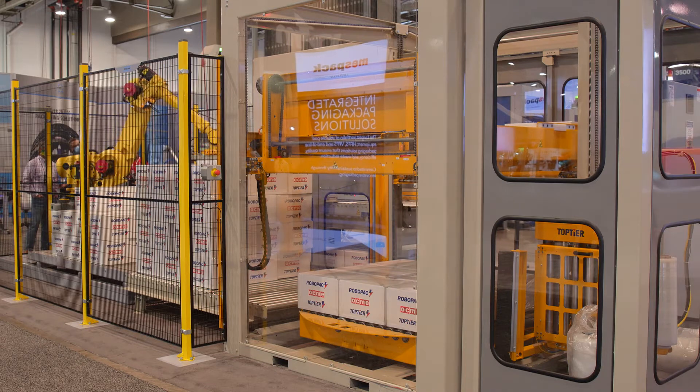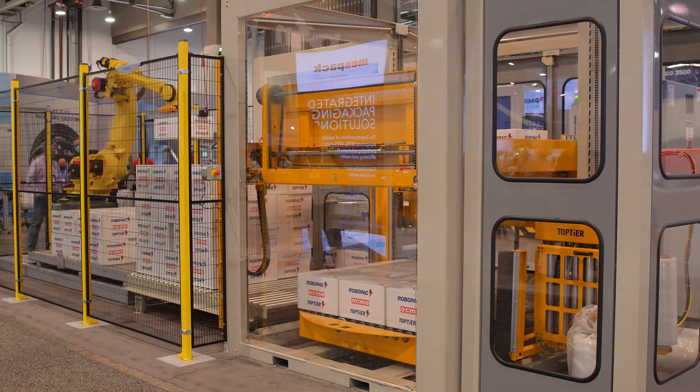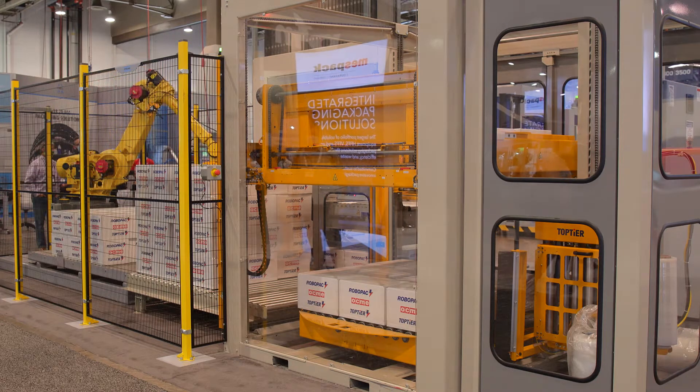Top Tier palletizers are manufactured and supported out of our 100,000 square foot vertically integrated manufacturing facility located in Portland, Oregon.